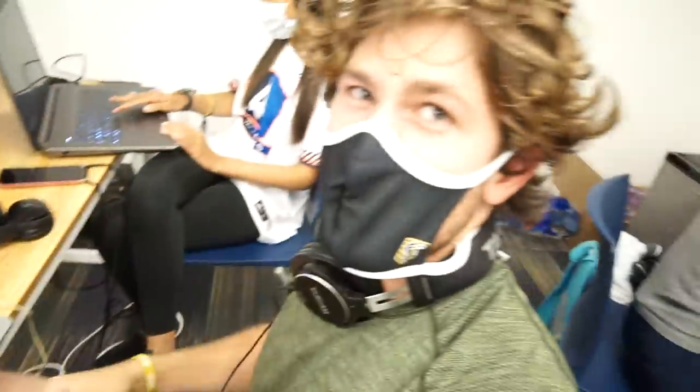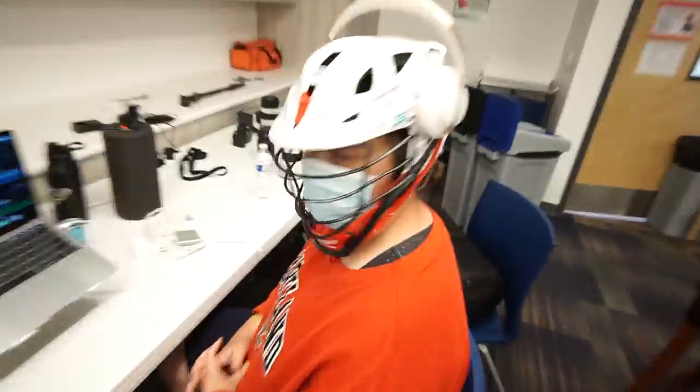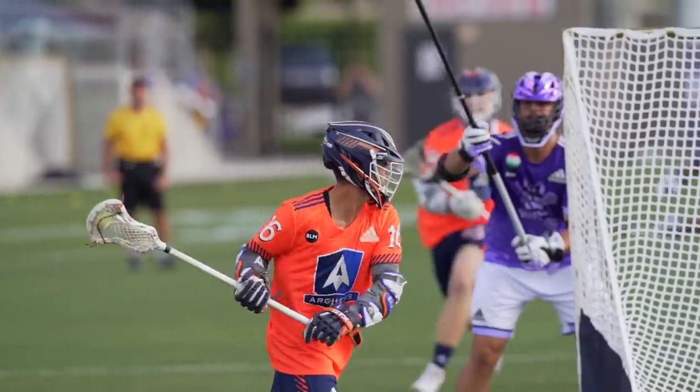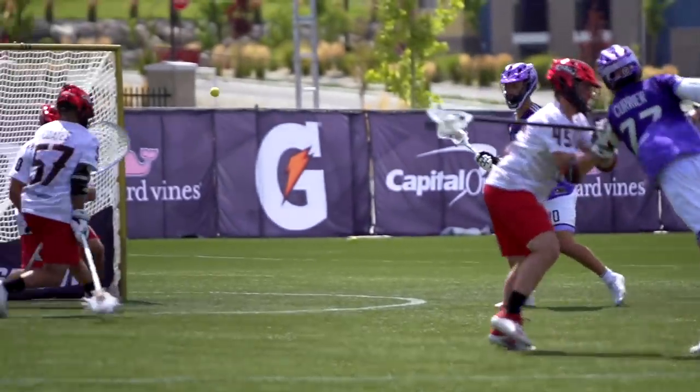Jake is working on some mic'd up content. Another team member is working on a video about Sankey and McMahon donating money to the Children's Specialized Hospital of New Jersey — great guys. Katie is working on a triple header hype video for tomorrow's three big games.